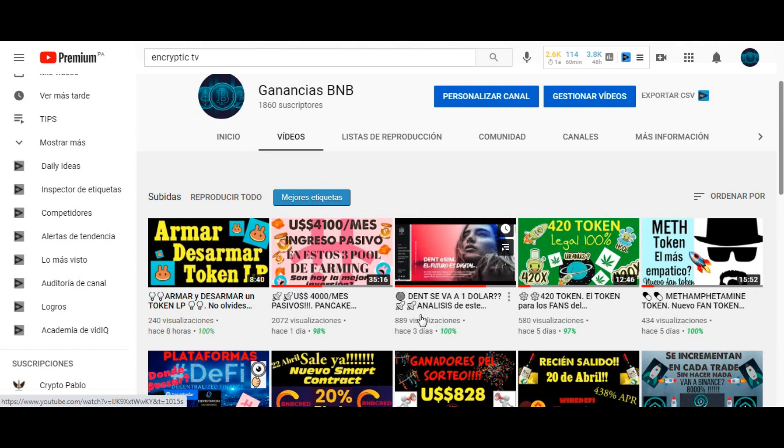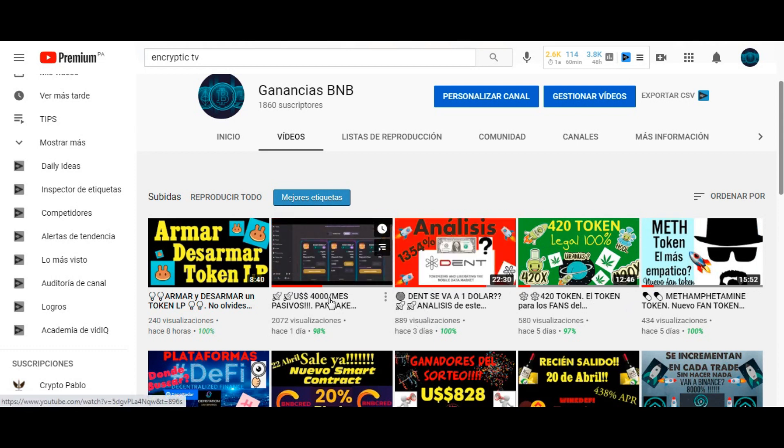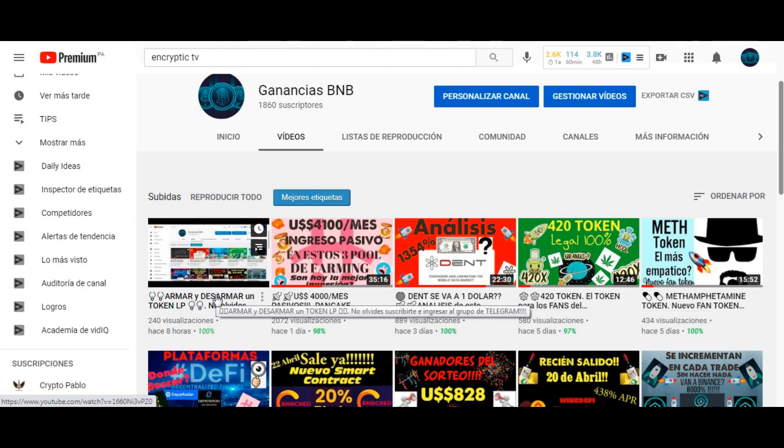Trajimos análisis fundamentales de moneda como DEN. Les subí el video y les conté dónde tengo invertido mi dinero dentro de las plataformas DeFi. Hoy subí un video tutorial sobre cómo armar y desarmar un token LP para los que a veces se olviden. Estoy tratando de pensar adelantado por ustedes. Pero hoy traigo una DeFi con unas cualidades diferenciales al resto de lo que venimos acostumbrados, por lo menos a ver nosotros en el grupo de Ganancias BNB en Telegram y en el canal de YouTube.